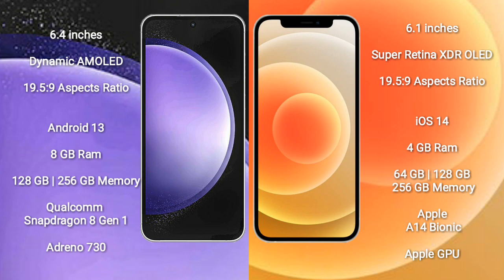Samsung Galaxy S23 FE runs on the Android 13 operating system. iPhone 12 runs on the iOS 14 operating system.